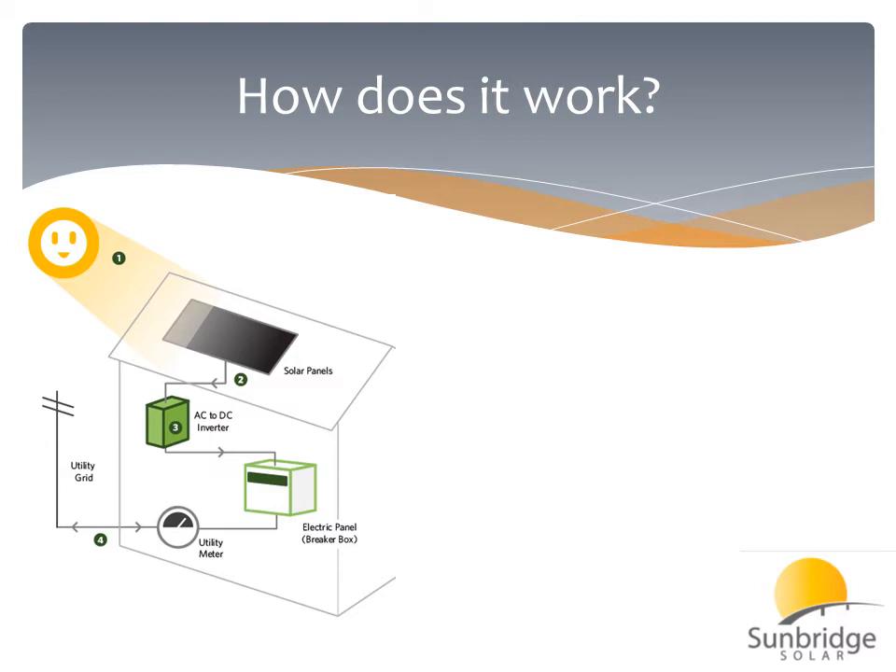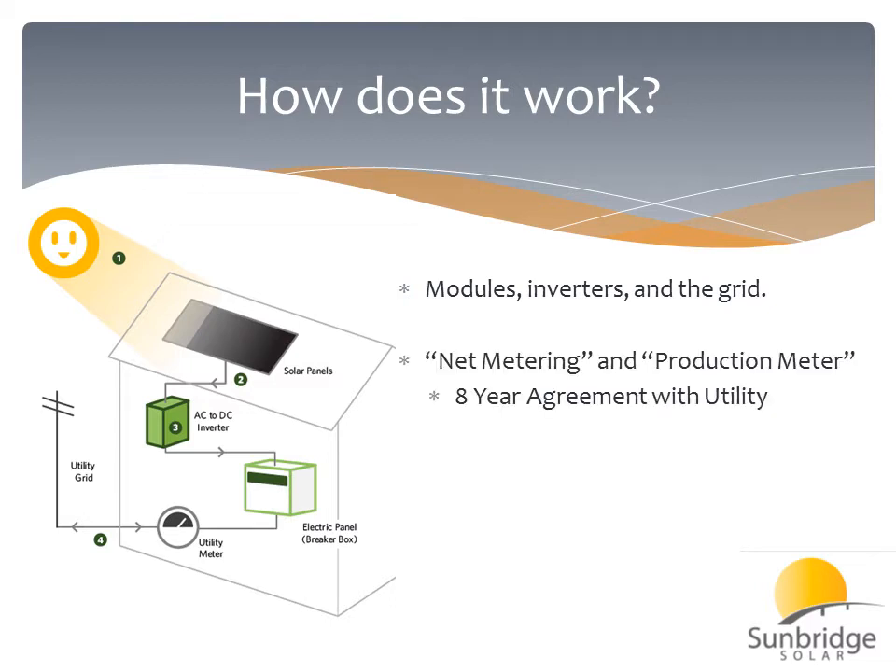So now, how does it work? We've got the sun shining on the solar panels on our roof, and the solar panels produce DC electricity. The DC electricity is converted to AC electricity, which is what our homes use, through an inverter. From the inverter, it goes to the main electric panel, and then on to your utility meter.